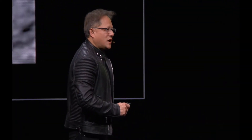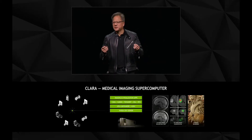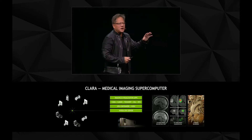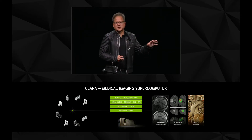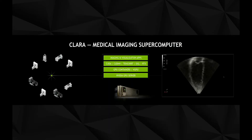Using computational approaches, we have an initiative — a project in our company called Project Clara. It's a medical imaging supercomputer. You could put it in the data center, you can put it in the cloud. It's possible for us to actually virtually upgrade every single medical instrument. Let me show it to you.